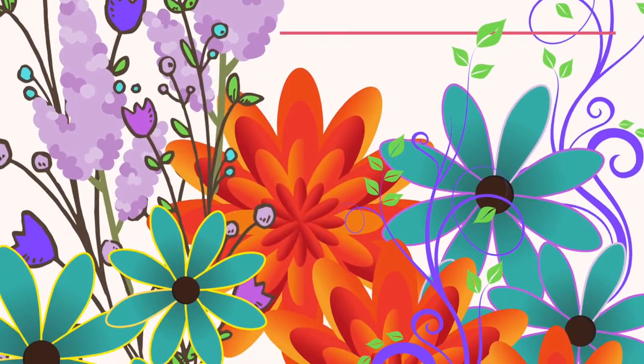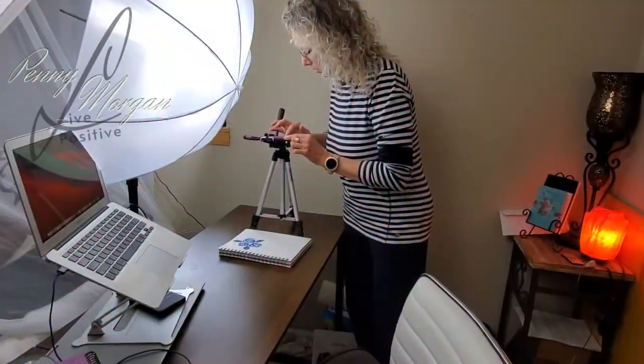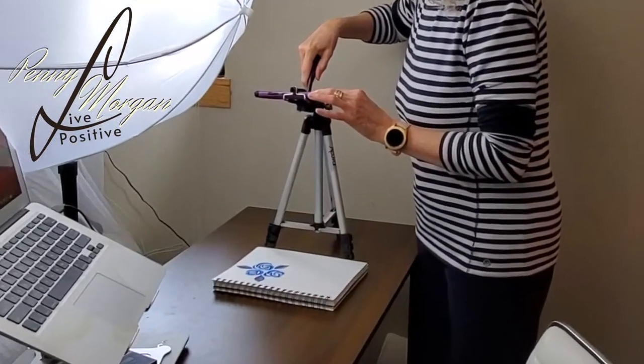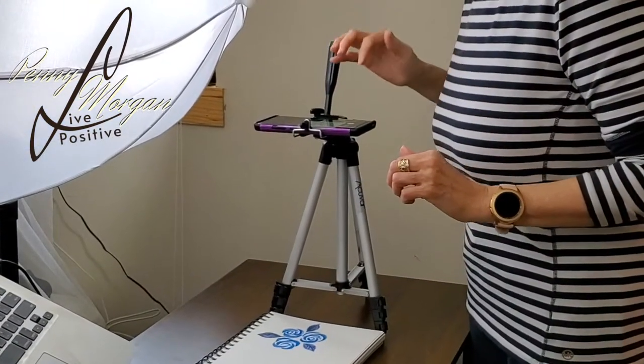I'm Penny Morgan, and this is the first in a continual series of videos that will walk you through all the steps offered in my live online classes. For more on that, see the video description below, along with any affiliate product links mentioned.